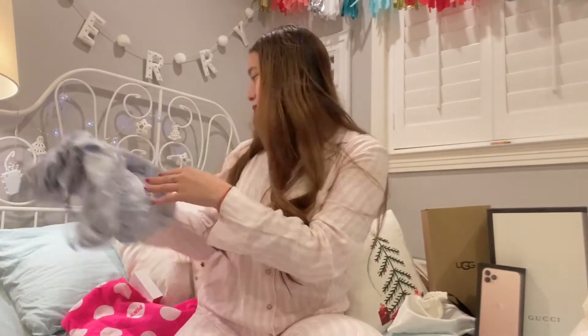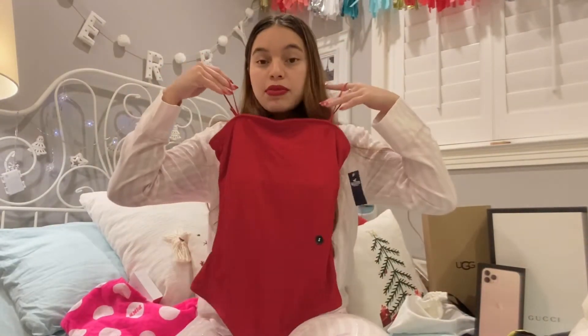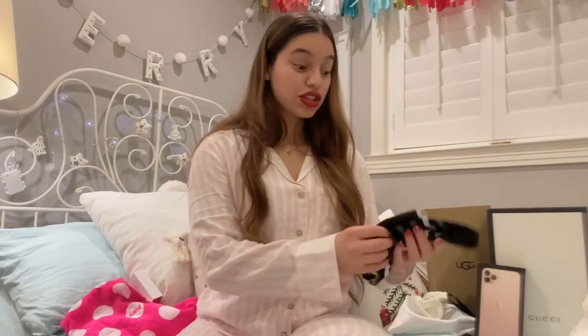From my mom I got this red bodysuit along with these striped Victoria's Secret PJs — so this and this came in the same box. The bodysuit is from Hollister and the PJs are from Victoria's Secret. My mom got a pair, my sister got a pair, and so did my best friend, so we're all matching right now.